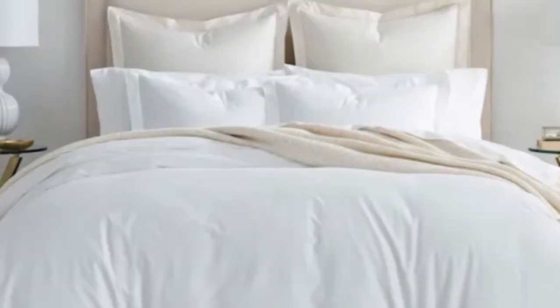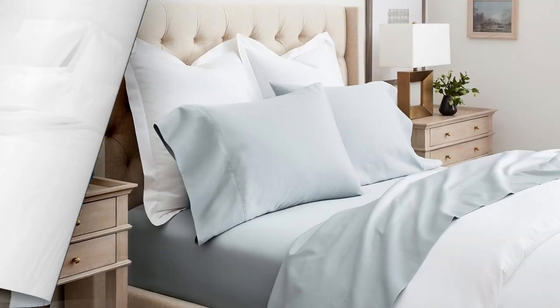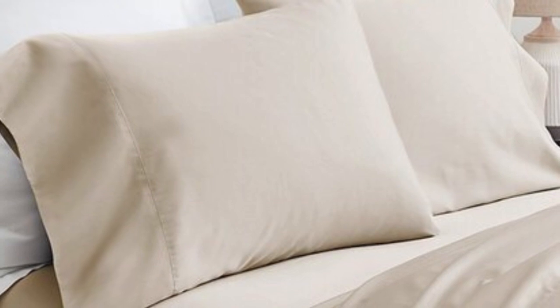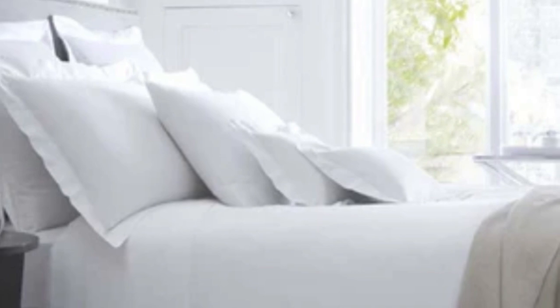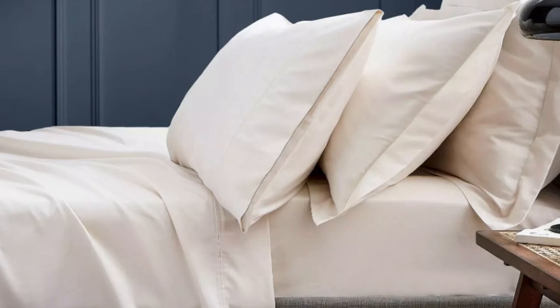Bowl and Branch uses 100% organic cotton in these sheets and uses a sateen weave to give them that classic soft, smooth feeling. This makes the sheets an ideal choice for those who tend to overheat. The sateen weave makes these sheets feel much softer and smoother compared to sheets with a percale weave. While they don't feature anything specific for cooling, cotton is breathable, so hot sleepers should enjoy these sheets.